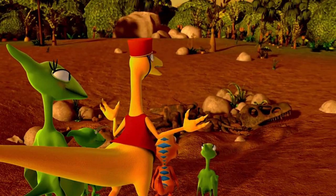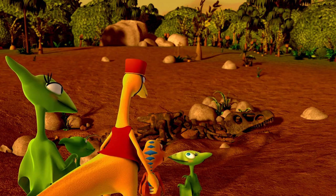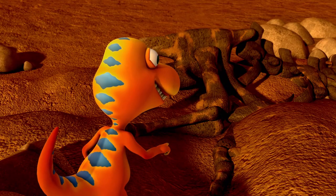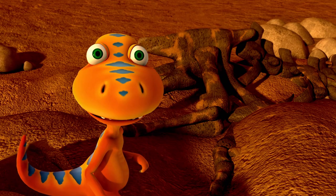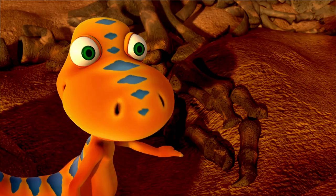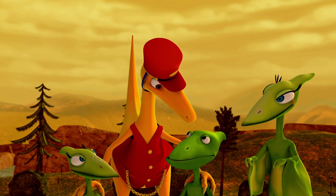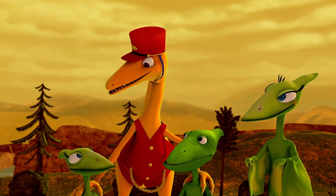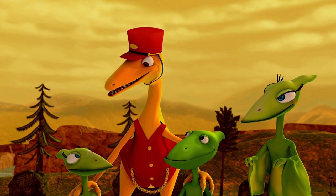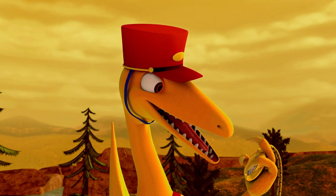Well, bless my scales and feathers! Wonderful fossil-hunting work, Buddy, Tiny and Don! You found quite a creature! It has long back legs — maybe it walked like me! It has sort of short buddy arms, but with three claws! And no wings or beak! Excellent observations! I think this dinosaur was a theropod that lived a very long time ago! Maybe even in the Jurassic time period! Speaking of time, it's time to get back on the train!